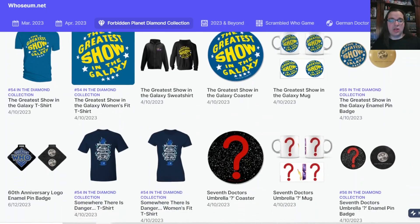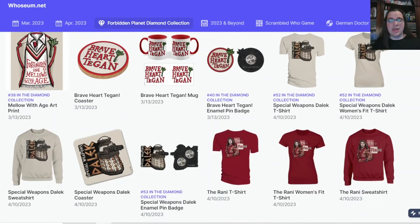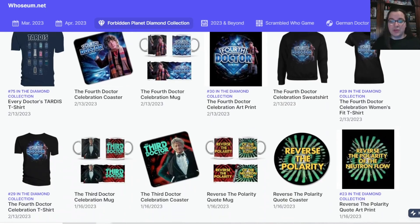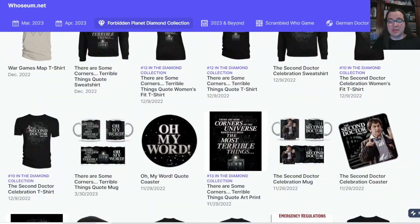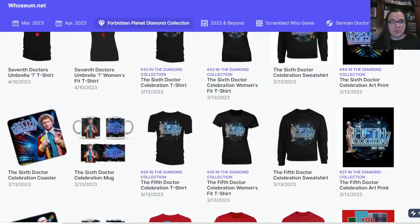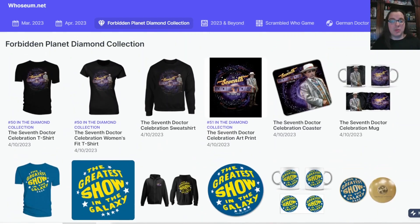The Forbidden Planet Diamond Collection page on whozeem.net has everything in the Diamond Collection that's ever been released. There's so much that is still available to pre-order, though a lot of it is out of stock, so definitely make sure you get this stuff when it comes out. I've been keeping up with the coasters, enamel pin badges, and mugs — that's about all I can do to keep up with, there's just so much in this range.